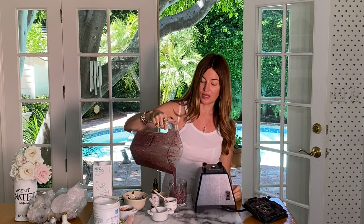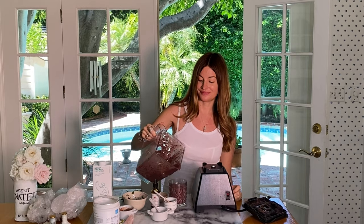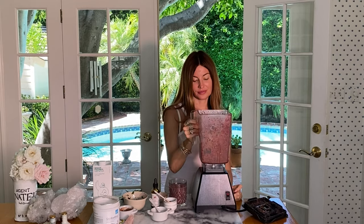The reason I bought the Blendtec is because you can walk away from it while it's blending, which is nice. But I feel like the power of the Vitamix is a little bit better, so that'll be my next purchase. And that's it — amazing!